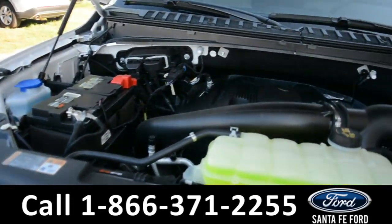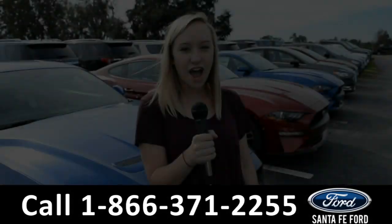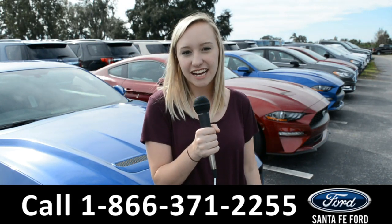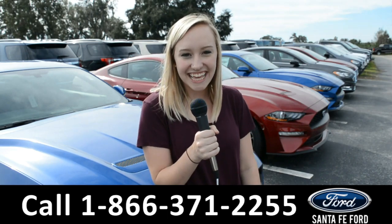Under the hood is a 3.5 liter V6 EcoBoost engine. For more information on this specific vehicle, you can visit us online at SantaFeFord.com or give us a call at the number below. My name's Alyssa — thanks for watching.